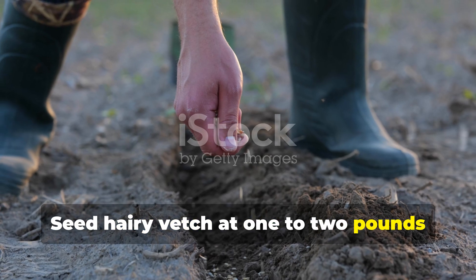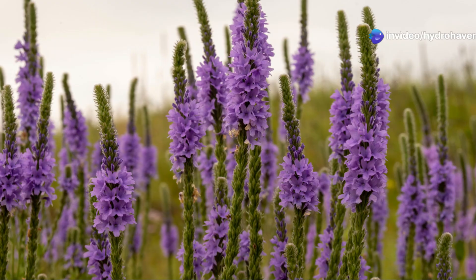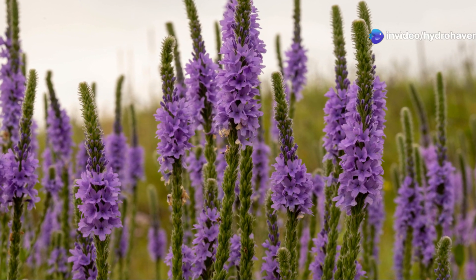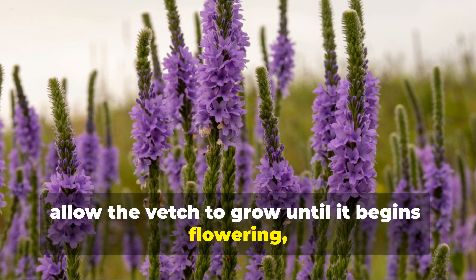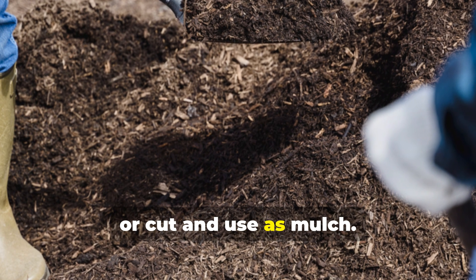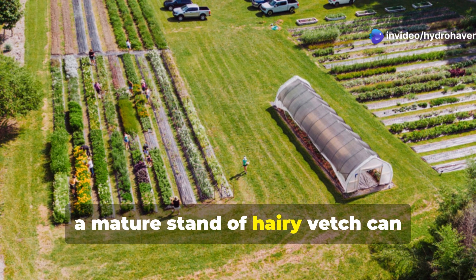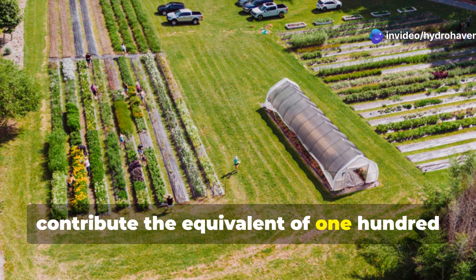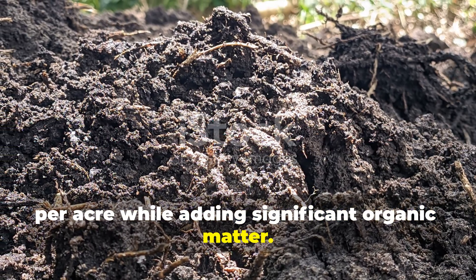Seed hairy vetch at 1 to 2 pounds per 1,000 square feet, ideally mixed with a small amount of winter rye for structural support. When spring arrives, allow the vetch to grow until it begins flowering, typically in May, then either incorporate it into the soil or cut and use as mulch. Research from the Rodale Institute shows that a mature stand of hairy vetch can contribute the equivalent of 100 to 150 pounds of nitrogen per acre, while adding significant organic matter.